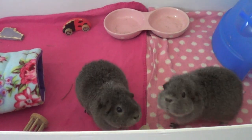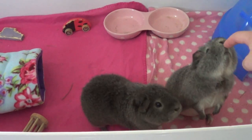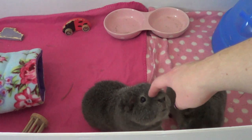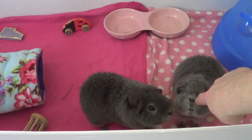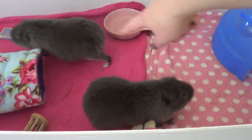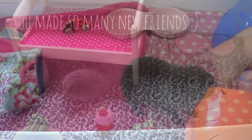I get loads of questions asking how I tell them apart. This one here is Pearl and this one is Silver. Silver's a bit of a darker colour. Pearl's got a little mark on her nose and she's also got one white foot.